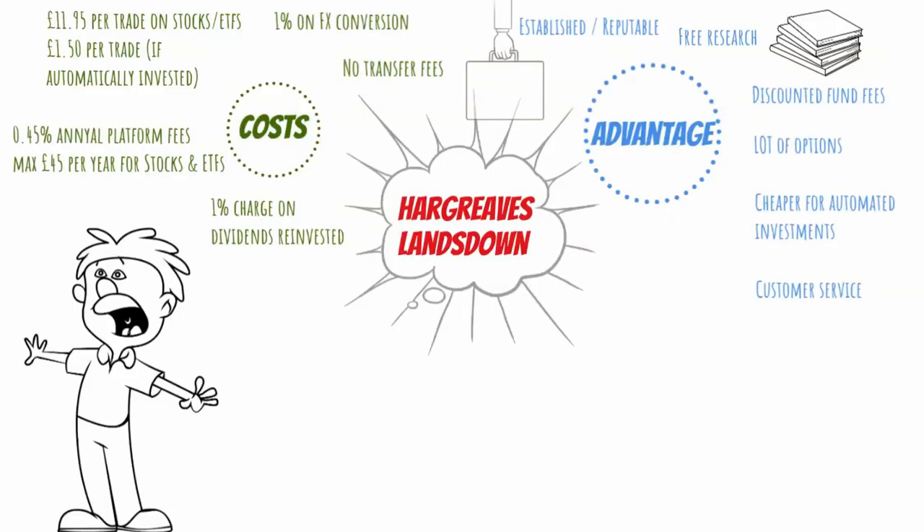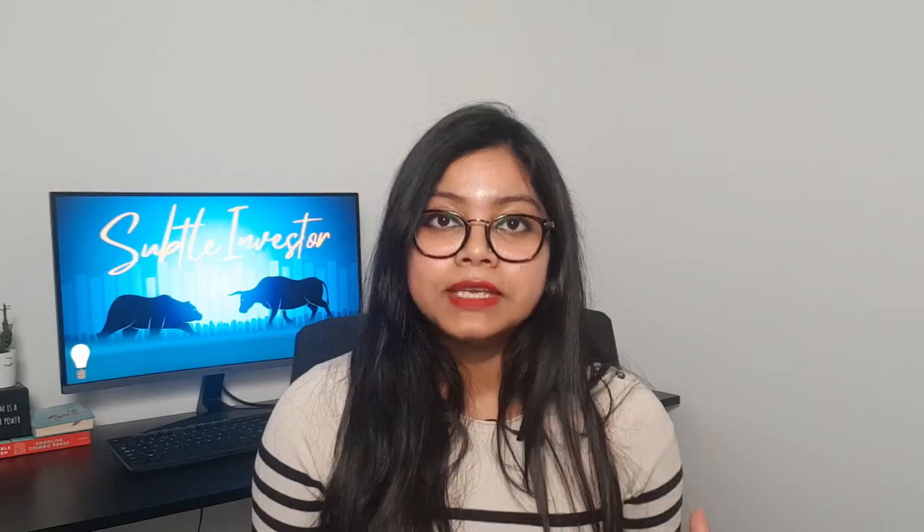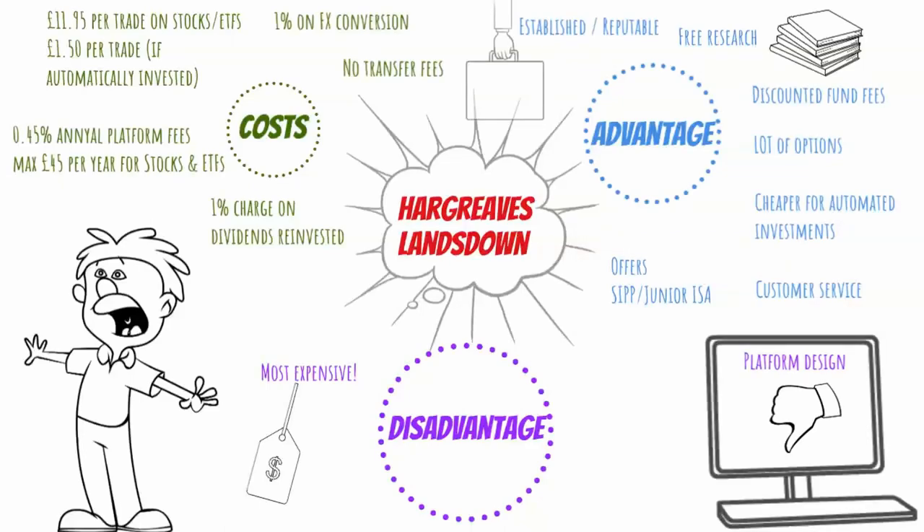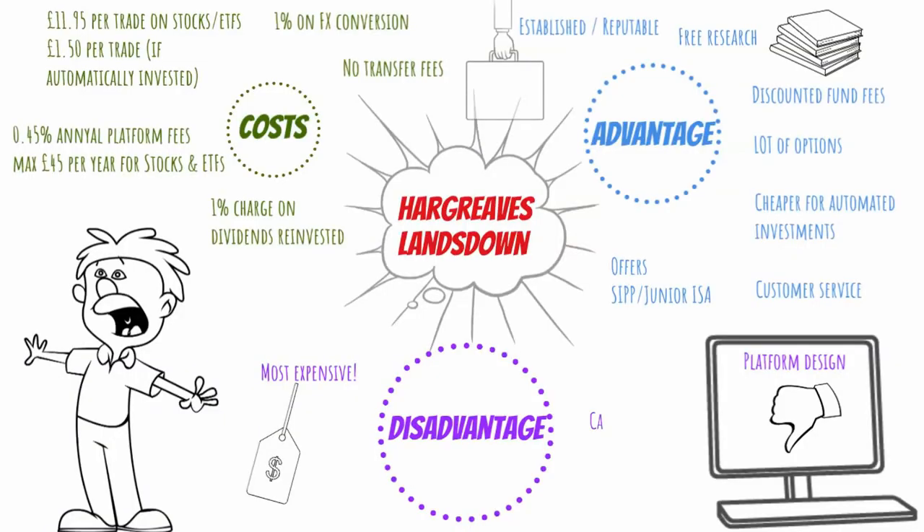They also have a really good customer service, so you can rely on that unlike Trading 212. And finally, they allow you to open other types of accounts as well, such as SIPP and Junior ISA. Now, the biggest disadvantage with Hargreaves Lansdown is their fees, and those costs can really eat away from your investment values. Second disadvantage is their platform design — I have my ISA account with Hargreaves Lansdown and I think they can do a much better job at designing their website and making it easier and more customizable to use. And the final disadvantage is that they don't yet offer any cash ISA account at the moment, though they are working on it.